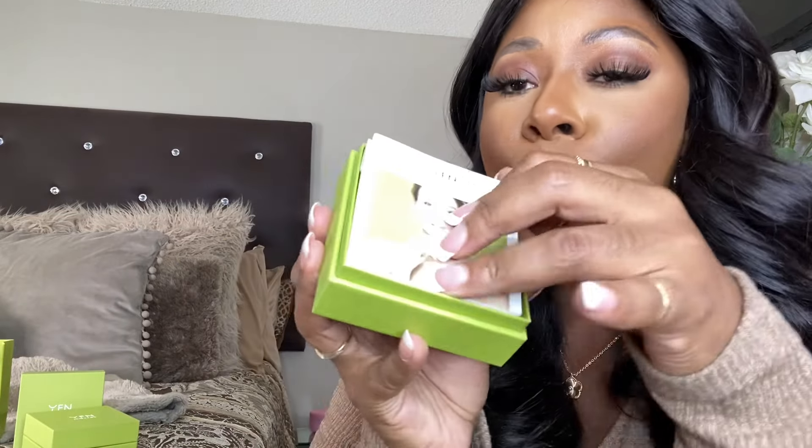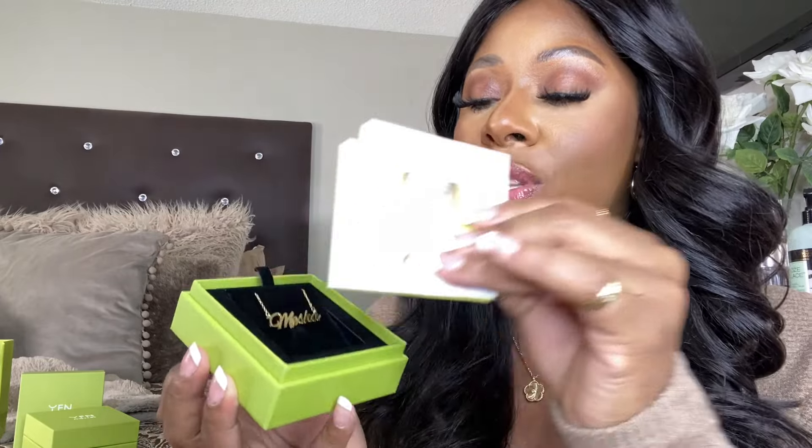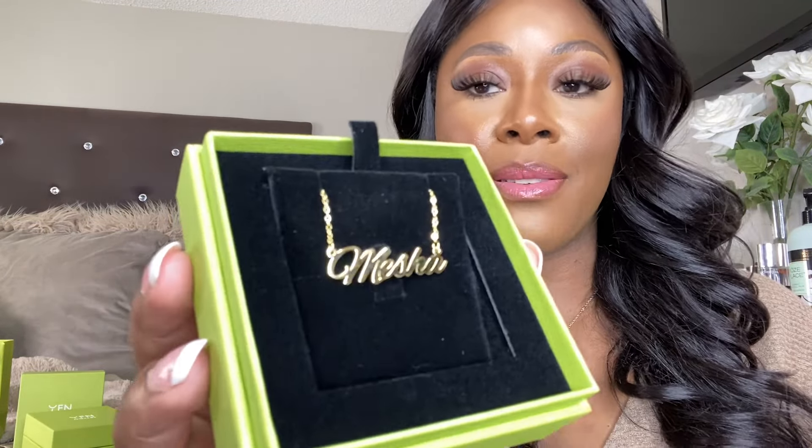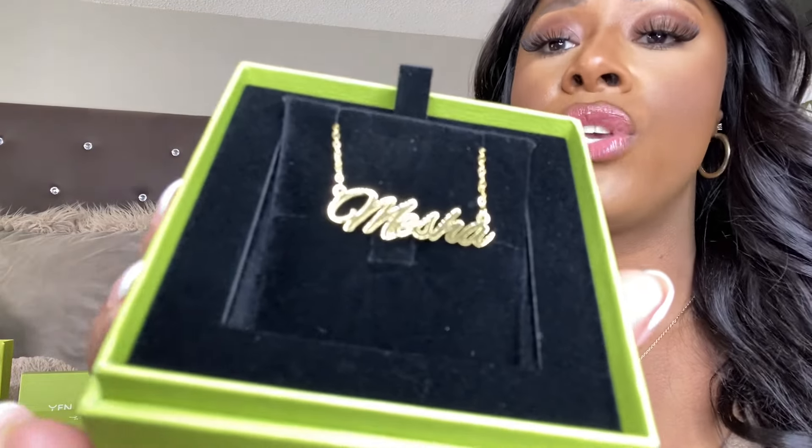When you open this cute little green box — but first, let's talk about the packaging. The packaging is just so cute. I love it when things come in absolutely the cutest packaging. And this is a nameplate necklace. A nameplate — how cute is that?